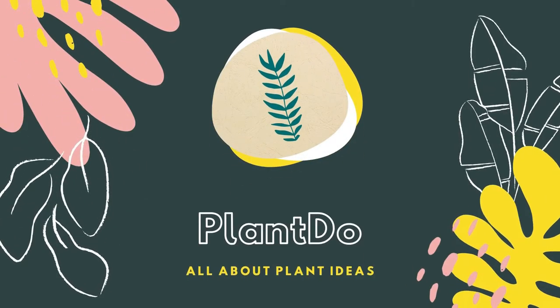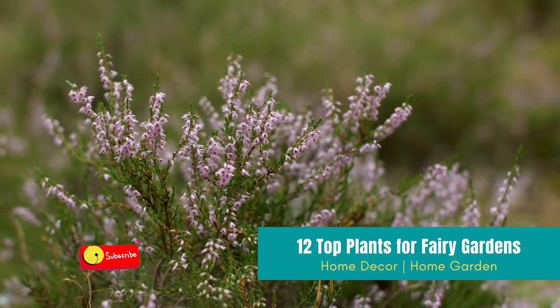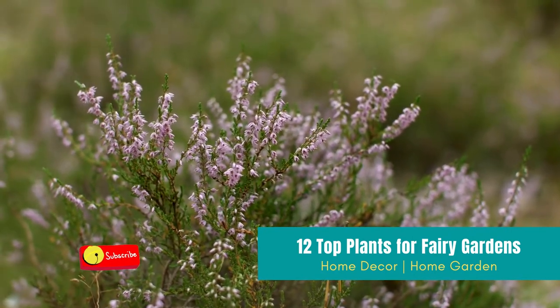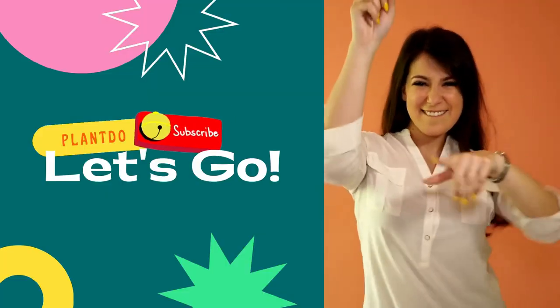Hi, welcome back with me Plant Do Home and Garden. This time I'll give you a video about 12 top plants for fairy gardens. Before we go to the video, don't forget to like and subscribe to support this channel. You can also turn on the bell for more updated videos. Okay, let's go to the video.